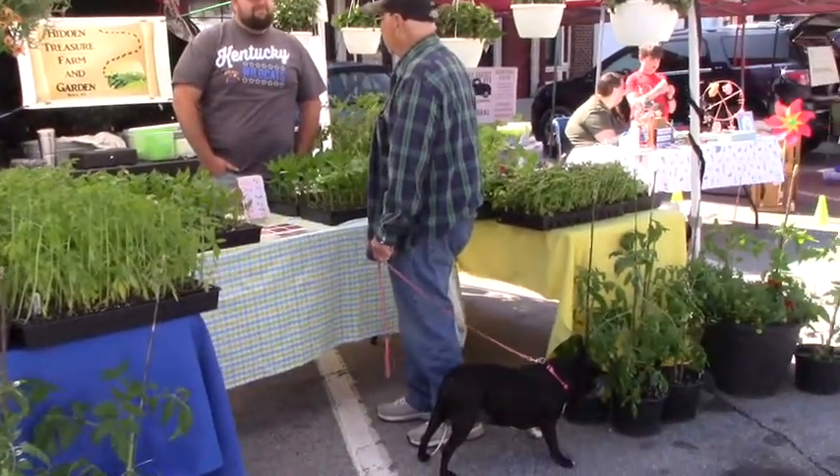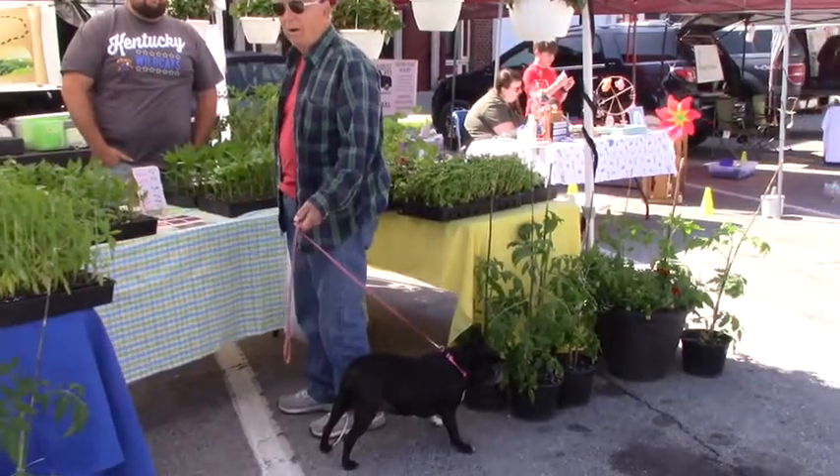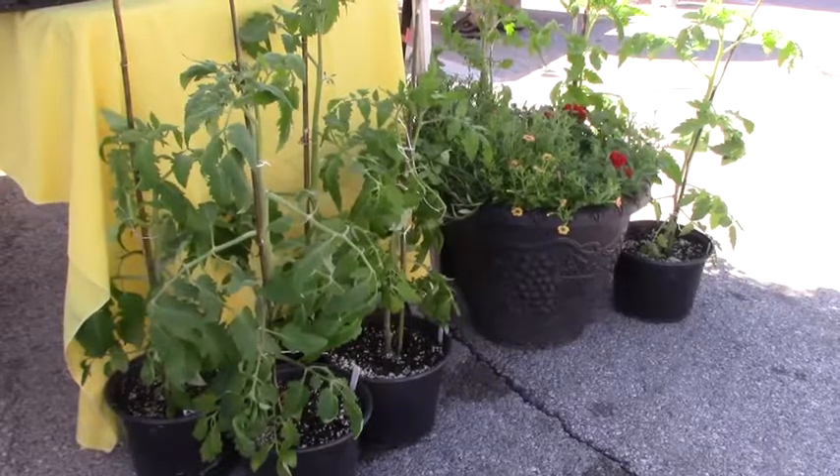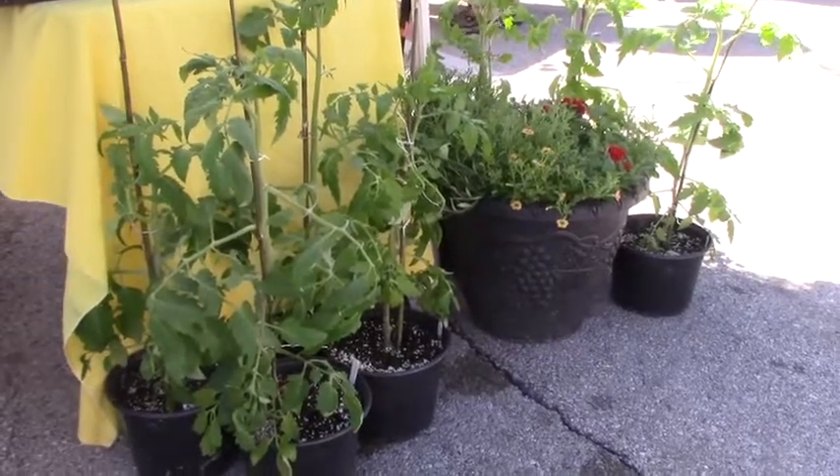There is us here in downtown Richmond, there's the Madison County Farmers Market in the Lowe's parking lot, and Berea Farmers Market in Berea. We are all three working together this year. We're separate markets and we cater to different groups of people, but we are working together — and if you don't find something here, we'll send you there to see if they have it, and same for them.